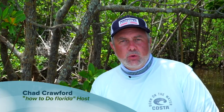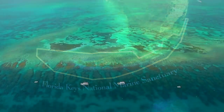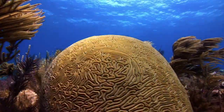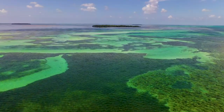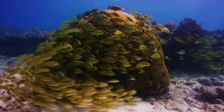Since 1990, the Florida Keys National Marine Sanctuary has protected the waters that surround the Florida Keys. Within sanctuary boundaries lie significant marine resources, including the continental United States' only coral barrier reef. There are vast seagrass beds, mangrove-fringed islands, and more than 6,000 species of marine life.